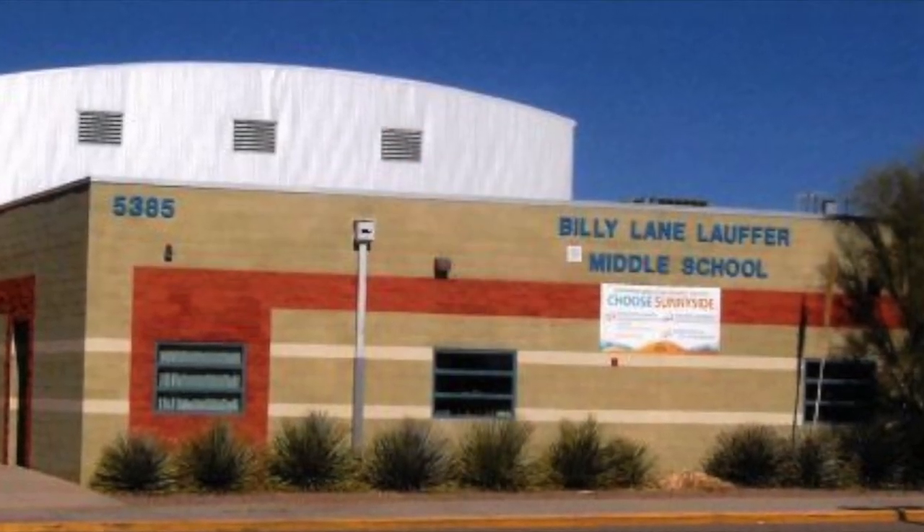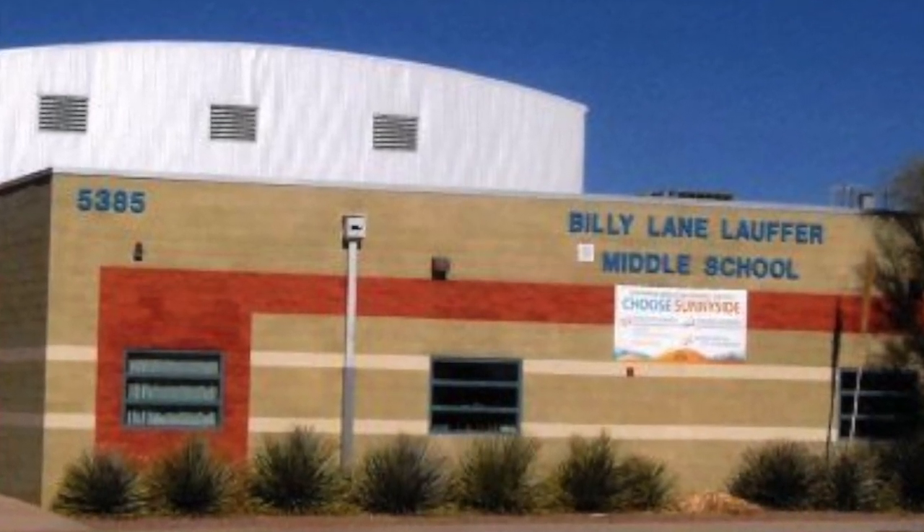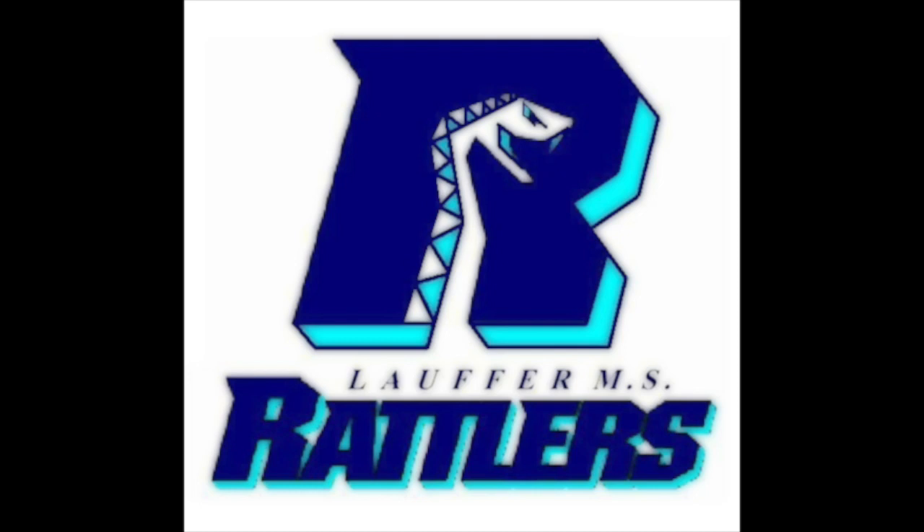Before you know it, you'll be rocking the organizational skills that you'll need to be successful in middle school and beyond. And best of all, using the Google Calendar is completely free.